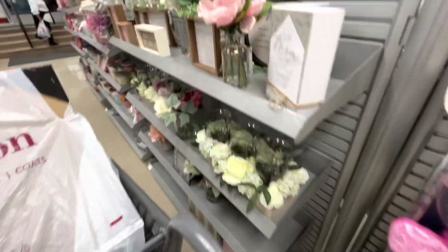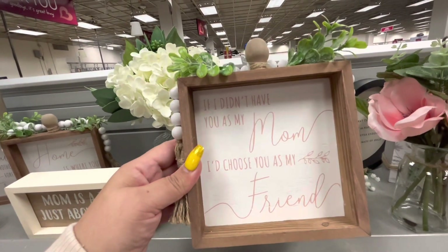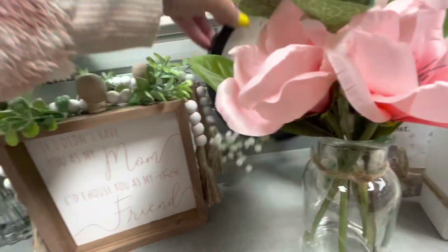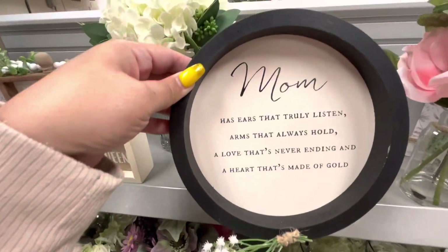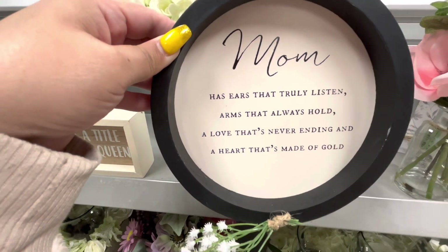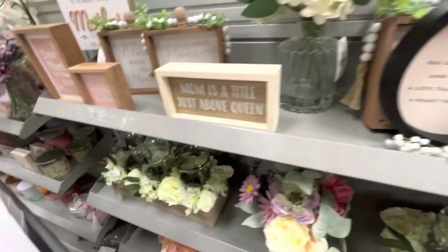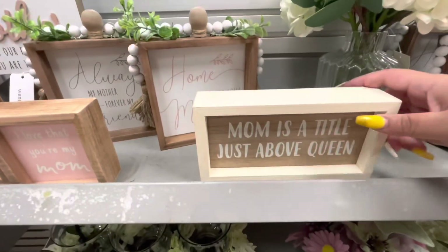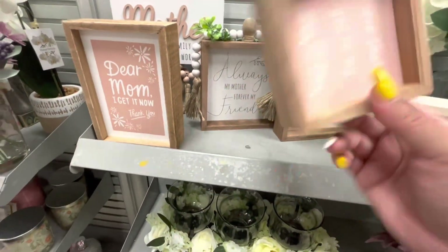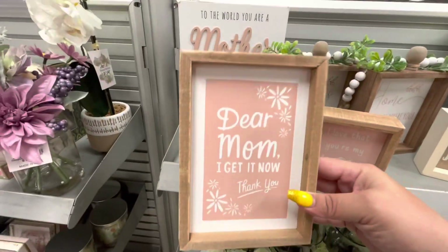Over here they have some decor. Look — 'If I Didn't Have You as My Mom, I Choose You as My Mom, I Choose You as My Friend,' $6.99. 'Home is Where Your Mom Is.' 'Mom has ears that truly listen, arms that always hold, a heart that's never ending and a heart that's made of gold' — oh, it rhymes! They have 'Mama's a Title Just Above Queen,' $4.99. 'I Love That You're My Mom' — cute, tiny. 'Dear Mom, I Get It Now, Thank You,' so true, $4.99, I like this one.